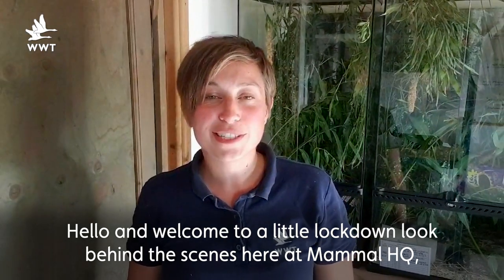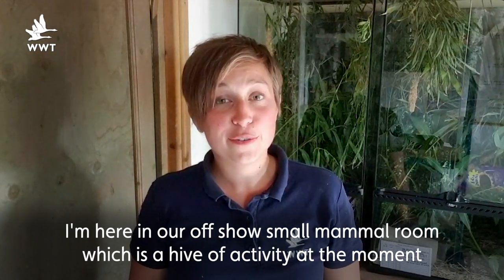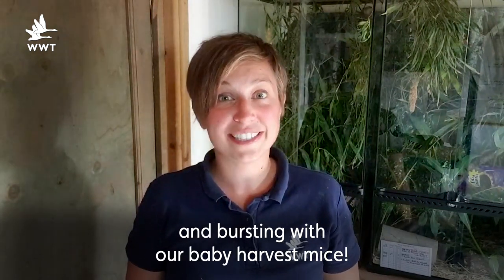Hello, welcome to a little lockdown look behind the scenes here at Mammal HQ. I'm here in our off-show small mammal room which is a hive of activity at the moment and bursting with our baby harvest mice.